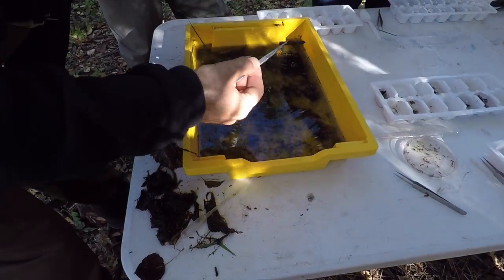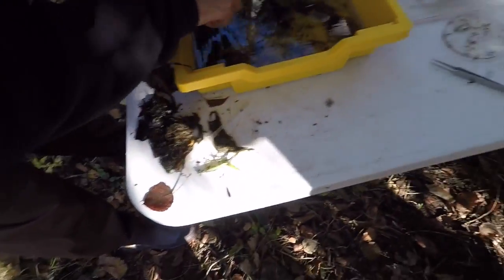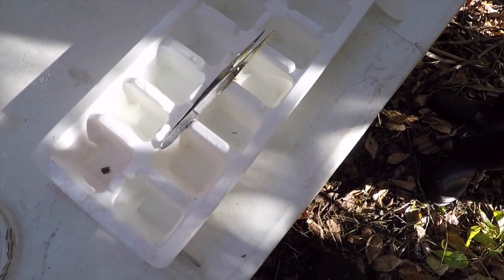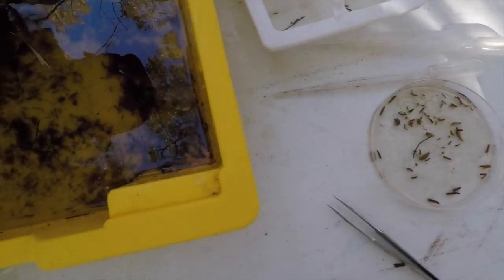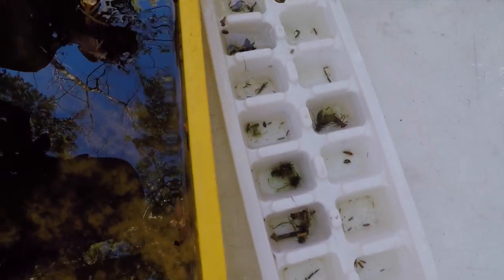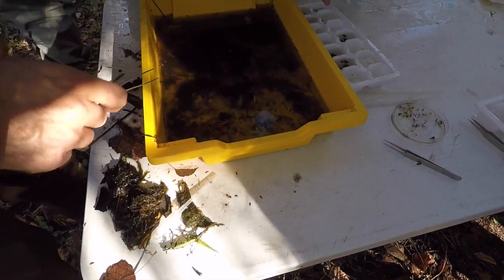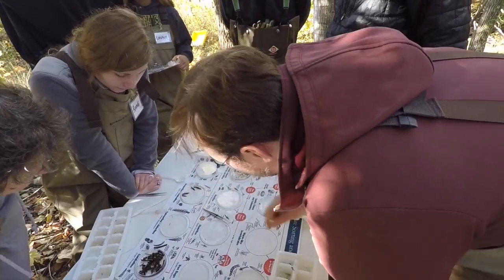Being a local fisherman, the Watershed Academy is extremely handy to have because many different fish species key in on certain bugs. The things we catch in the nets, we apply from the information that Eli gave us and then we identify what the bug is or where it came from.